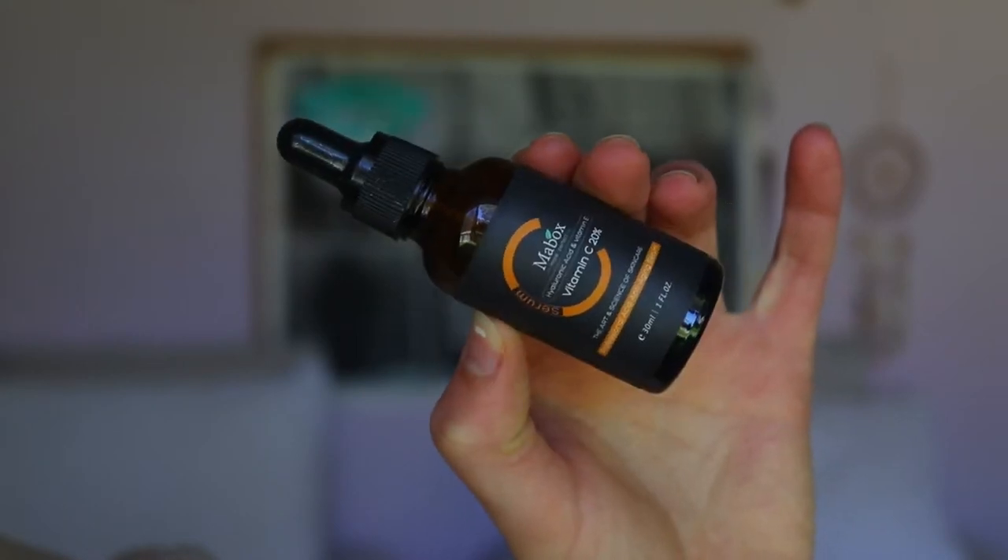Once I've cleansed, exfoliated, and moisturized, I go in with a facial oil — it's the Mabox Vitamin C Serum. I apply a couple of drops to my skin. The vitamin C helps to heal any sun damage, helps protect the skin, and it's really good for your skin overall. It also helps create a nice tacky base for the makeup we're going to apply on top.